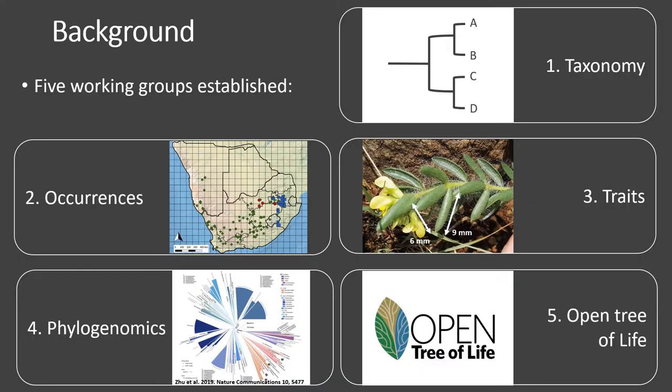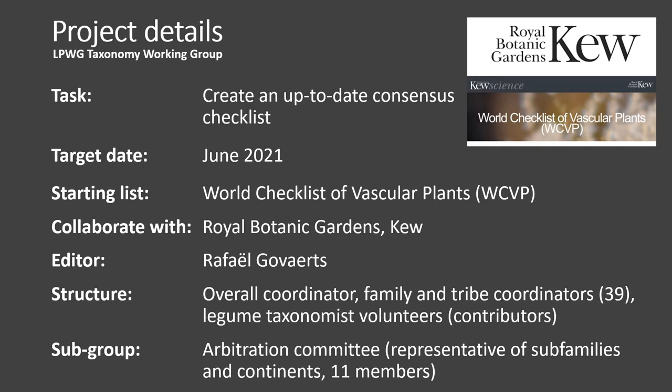The International Legume Database and Information Service, or ILDIS, was an important online data source of legume information; however this source hasn't been curated for more than 20 years and is now out of date. In 2019, Anne Bruneau and colleagues published a paper outlining the need for an up-to-date new online species information system. After some discussion in May 2020, the Legume Phylogeny Working Group established five working groups to address and generate content for this site. The Taxonomy Working Group was one of the five working groups established.